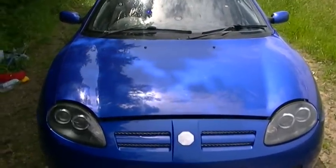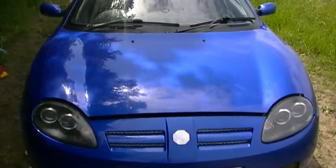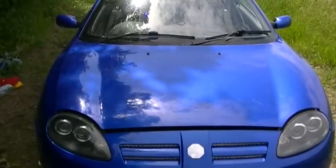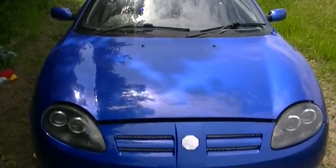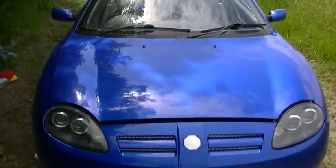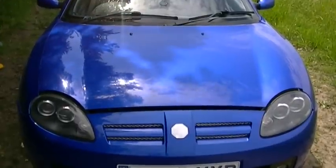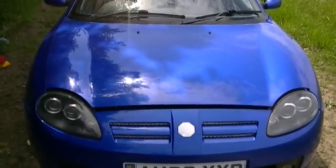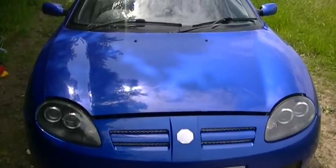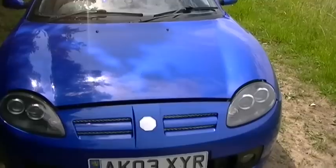Some people prefer the MX-5 that Mazda do, but it's a front-engine car. A lot of people reckon they're better, but if you speak to the true purists, they'll say they're not. Looks are down to individual taste — some people prefer the MX-5 — but a lot of people think the MG TF and the F is a much prettier car. Not only is it prettier, it's quicker and it handles better as well. Let's have a look round, shall we?